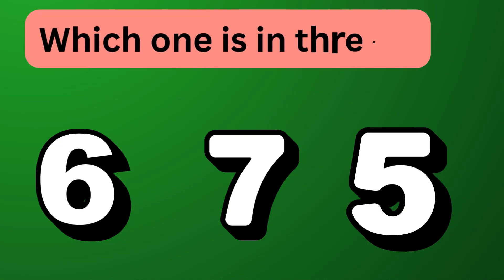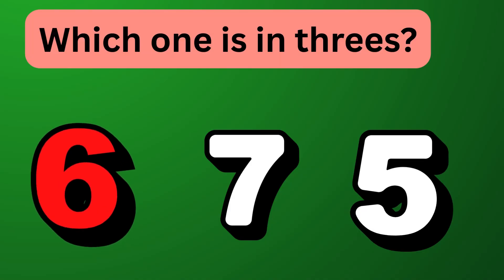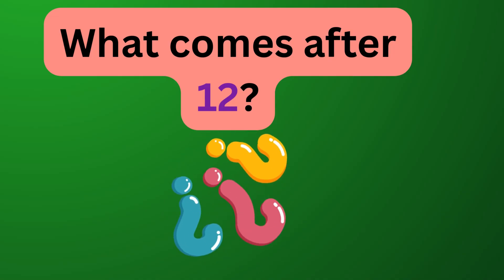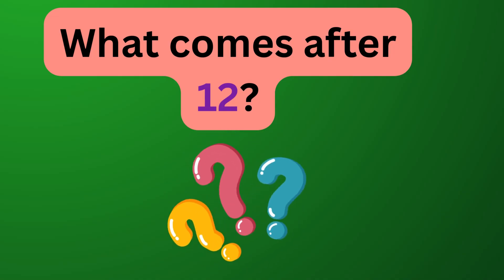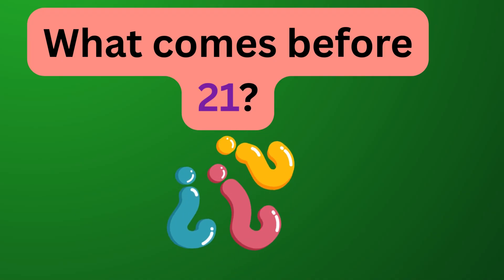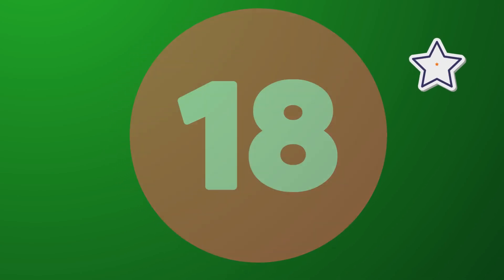Now I'll show you some numbers and you tell me which ones are part of the threes pattern. Six, seven, five — which one is in threes? Yes, correct, it's six! What comes after 12? Well done, it's 15! What comes before 21? Correct, 18! Well done, superstars!